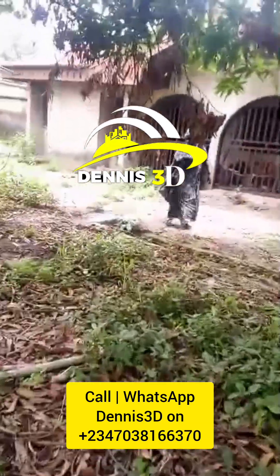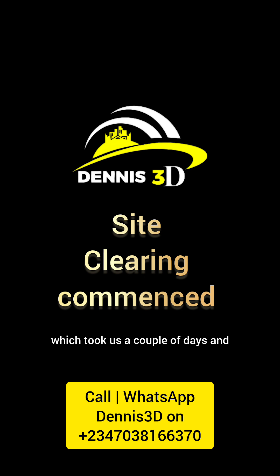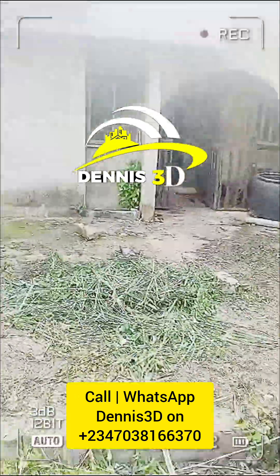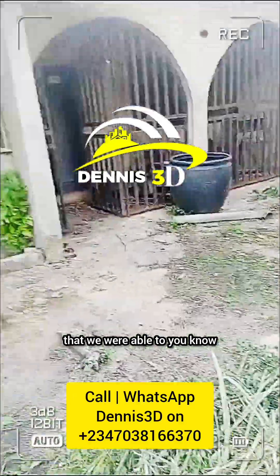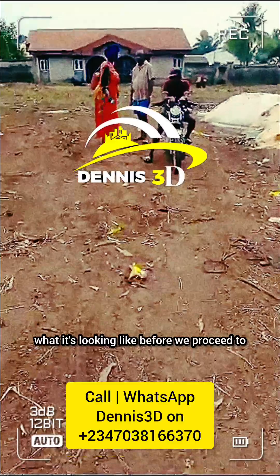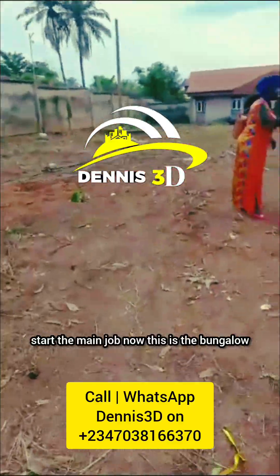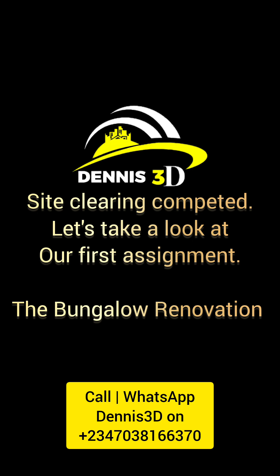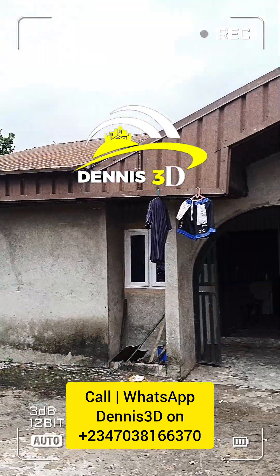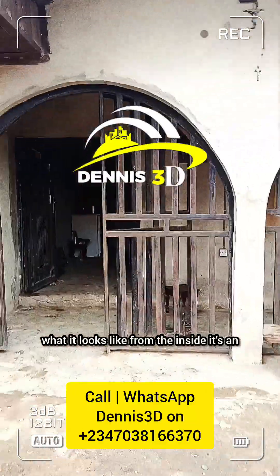We proceeded to do the site clearing, which took us a couple of days. Of course there were snakes that we were able to take away from the compound. Here is what it's looking like before we proceed to start the main job. This is the bungalow — everywhere looks a little bit tidy now in terms of the compound cleaning.